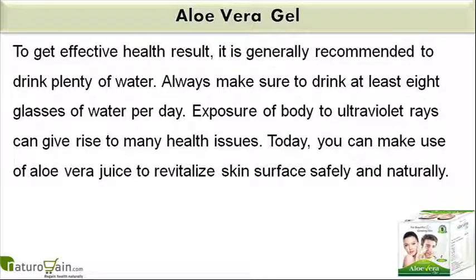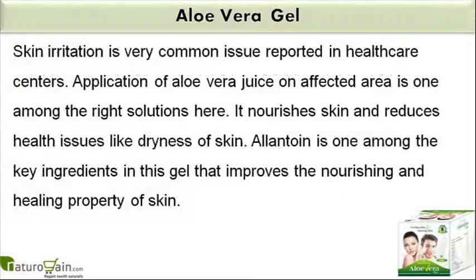Exposure of body to ultraviolet rays can give rise to many health issues. Today, you can make use of aloe vera juice to revitalize skin surface safely and naturally. Skin irritation is a very common issue reported in healthcare centers. Application of aloe vera juice on the affected area is one among the right solutions here. It nourishes skin and reduces health issues like dryness of skin.